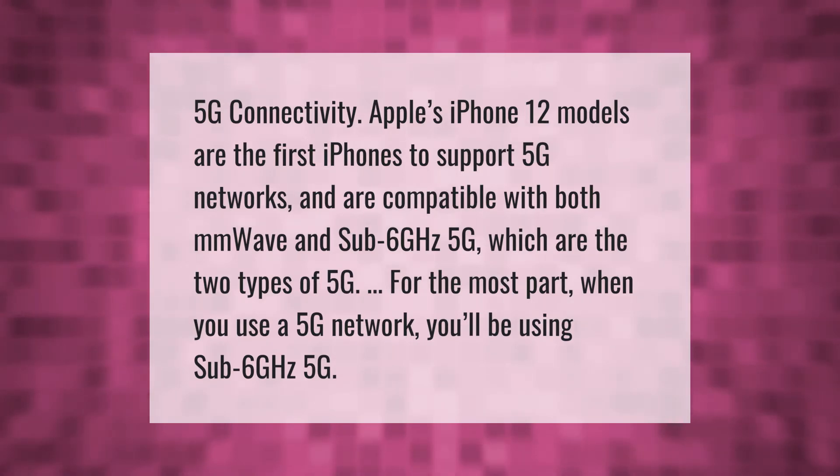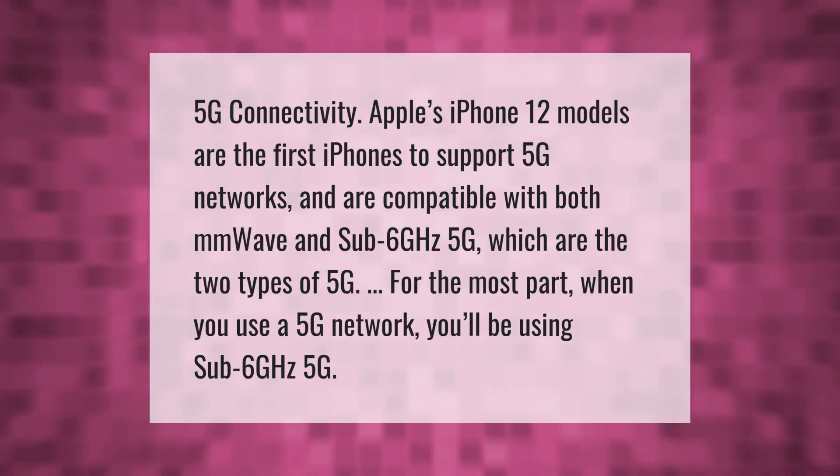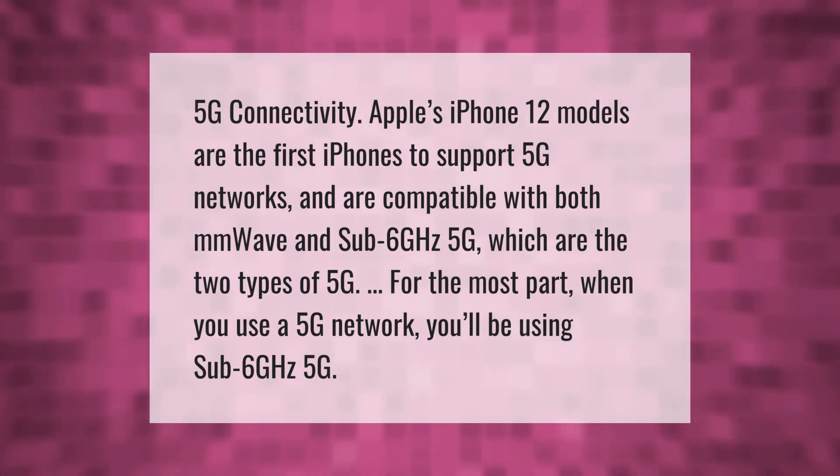The iPhone 12 models are compatible with both mmWave and sub-6 GHz 5G, which are the two types of 5G. For the most part, when you use a 5G network you'll be using sub-6 GHz 5G.